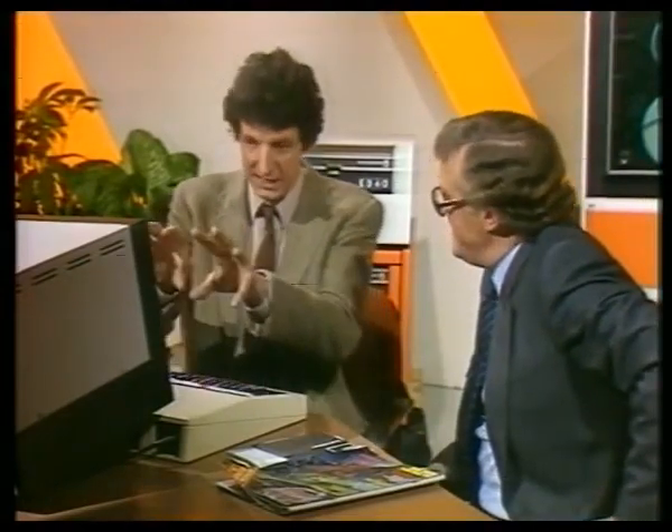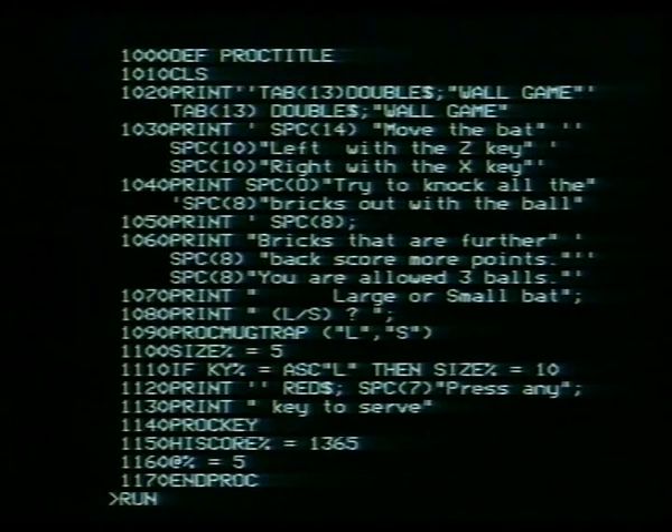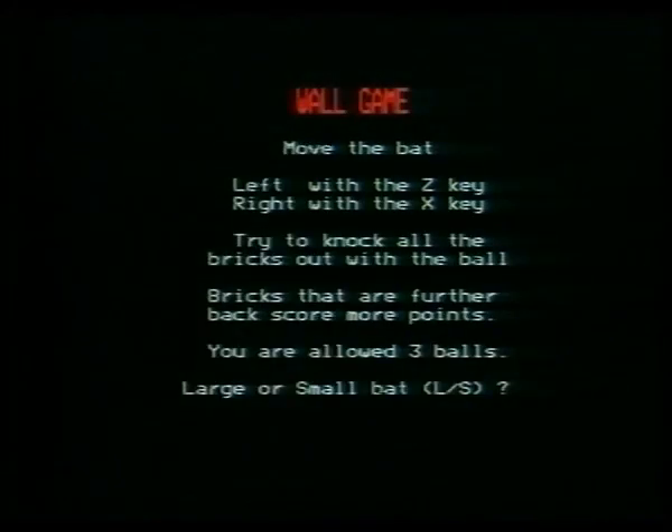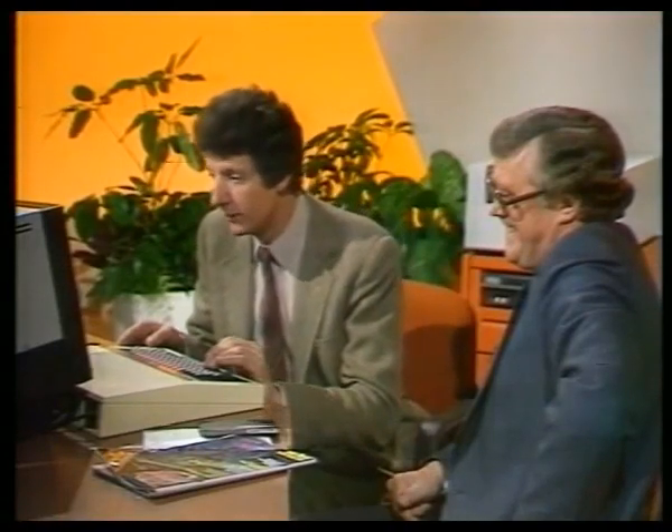How do we play the game? Just tell it to run. Nice, simple English words. And Return. And you should be in the game. 'Wall game. Moves the bat. Left with the Z key, right with the X key. Try to knock all the bricks out with the ball.' I'll have a large bat — as a beginner. Press any key to serve. Nice, multi-coloured game. I think I get the picture. I hope you're better at tennis than you are at this. It's so simple to play.